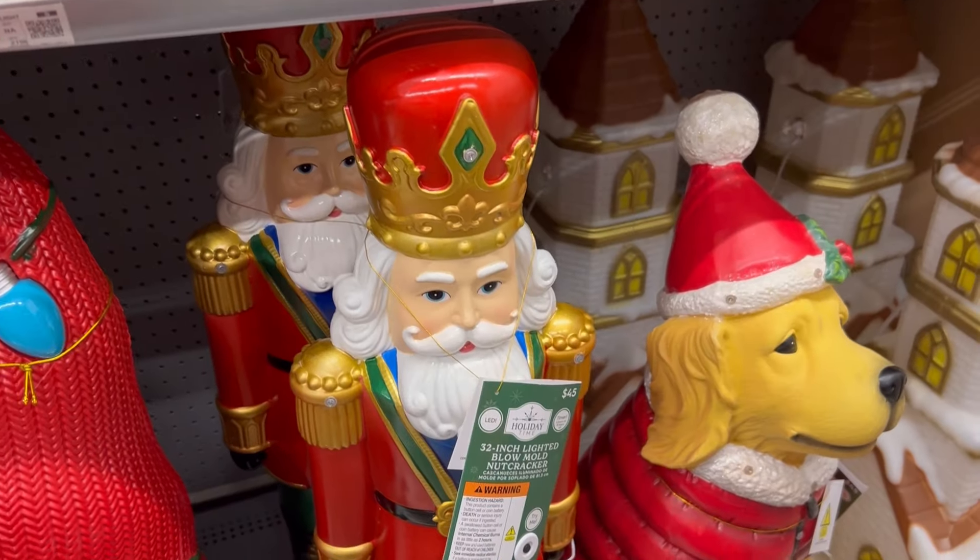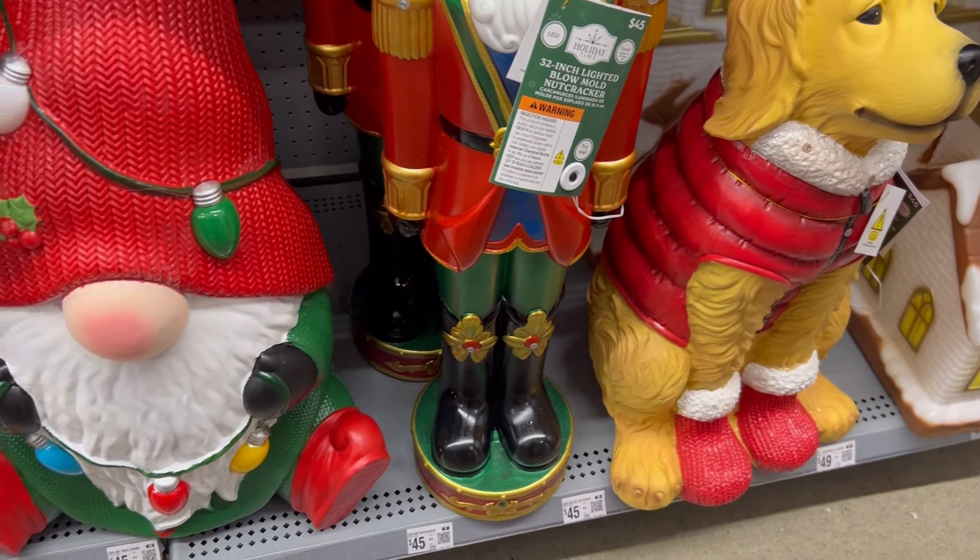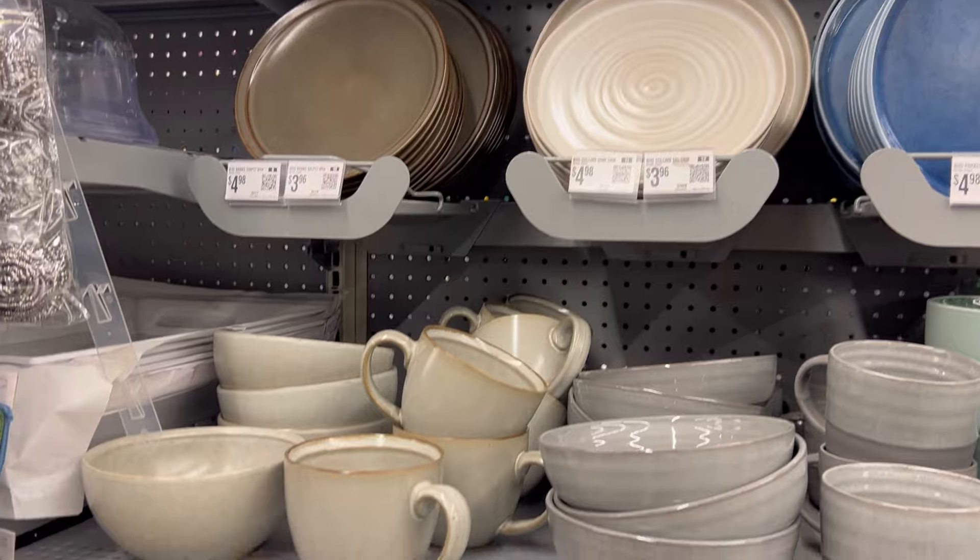This 32-inch nutcracker is $45 and I've seen some Instagram creators spray painting these and they come out beautiful if you want a neutral decor look.